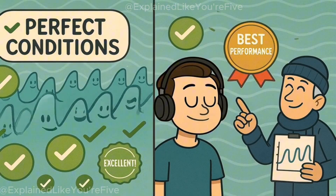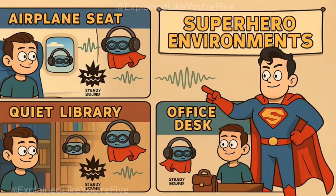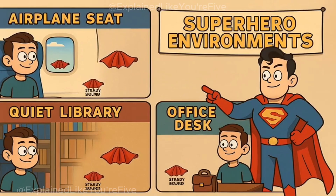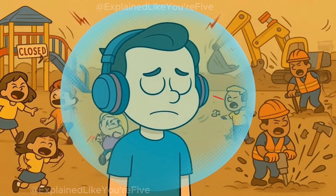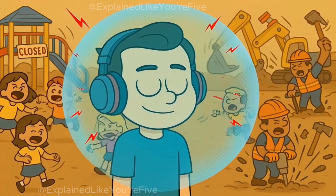This is why noise-canceling headphones work best in places with consistent background noise — on airplanes, in libraries with humming air conditioners, or in offices with steady computer fan noise. Your headphones are like sound-canceling superheroes. But in a busy playground with kids screaming and laughing, or a construction site with unpredictable hammering and drilling, they might not be quite as magical.